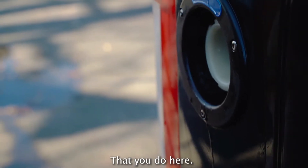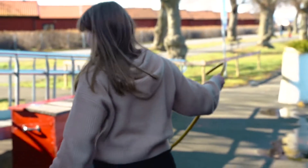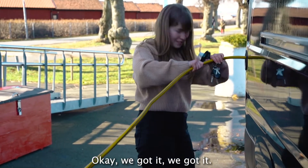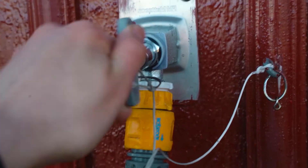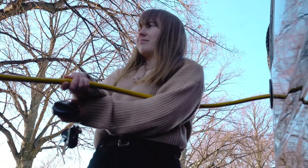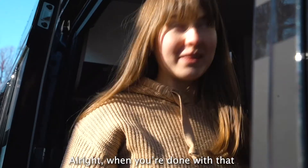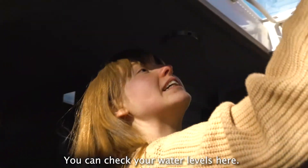One last thing is to refill the fresh water, and that you do here. We got it, it's fine. And then when you're done with that, you can check your water levels here.